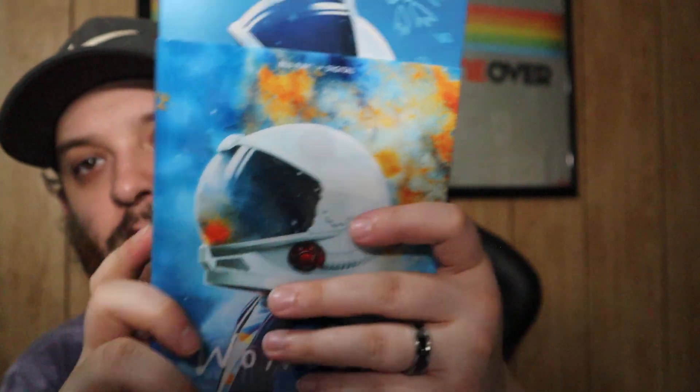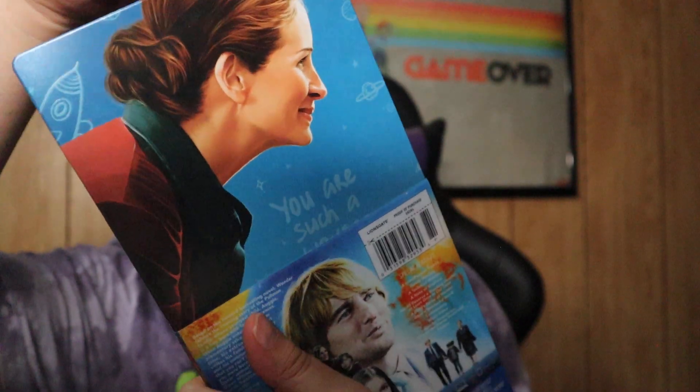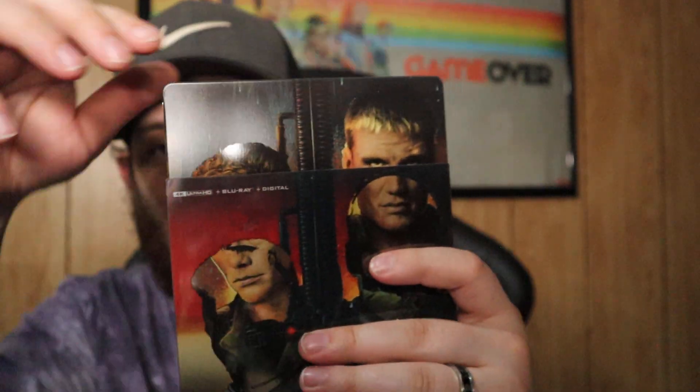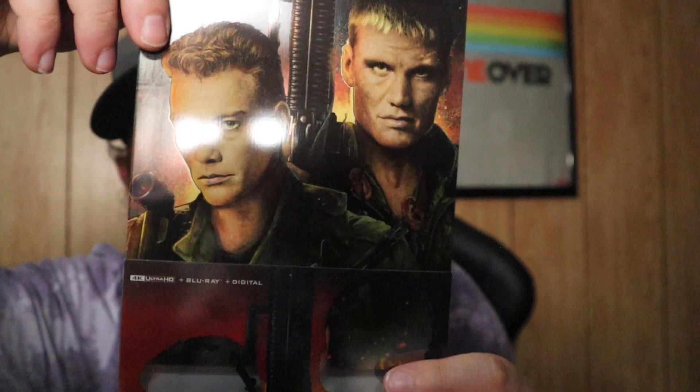Next up we have Wonder — a Blu-ray steelbook from Target, Lionsgate. Good movie, cool steelbook. And then we have Universal Soldier — from the year I was born — Jean-Claude Van Damme and Dolph Lundgren. This movie is so goofy but so freaking awesome at the same time. It's a really cool steelbook.